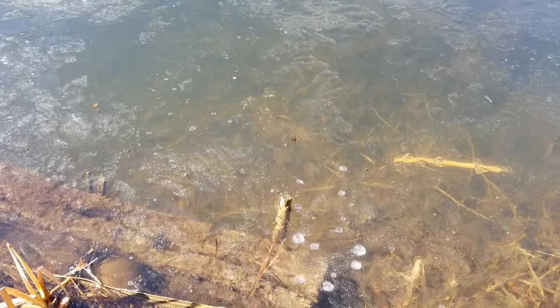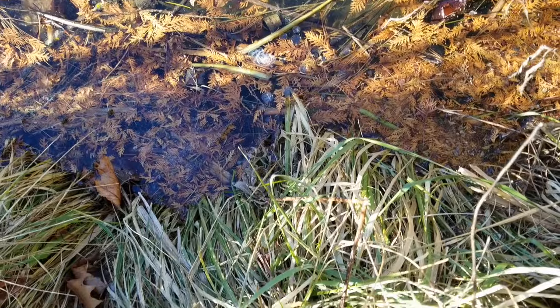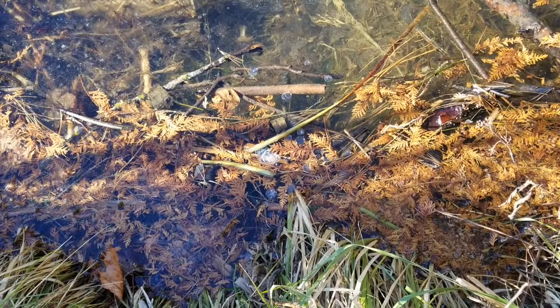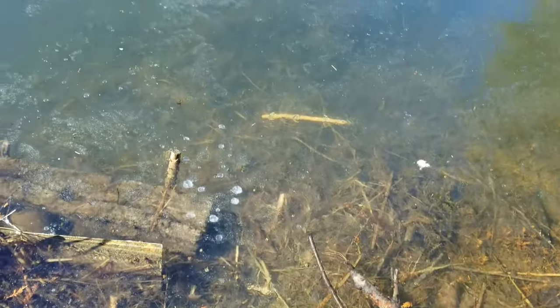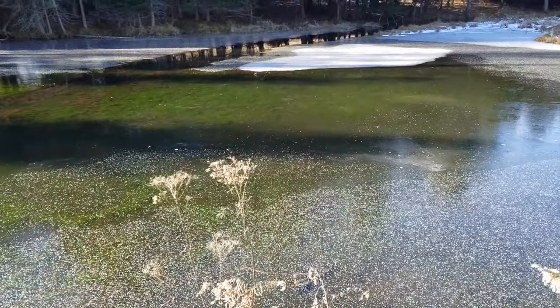Another really nice bubble trail. This one leads up real solid right underneath where my feet are. Yep, there's definitely a muskrat house right here underneath me. Alright, I'm glad that I walked this way because usually bigger bubbles mean beaver instead of those little bubbles for muskrat.